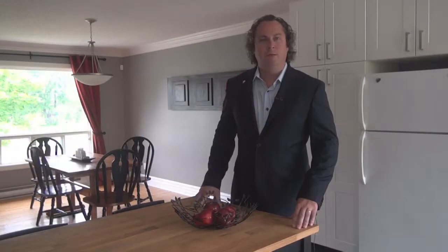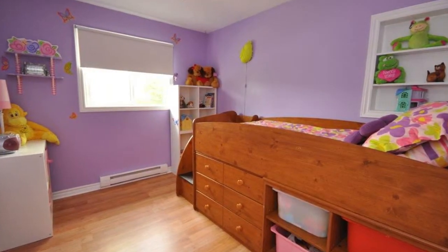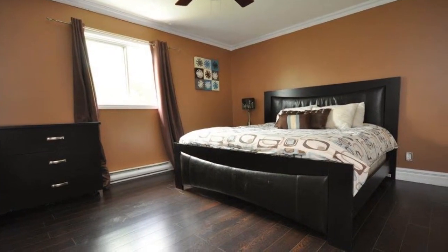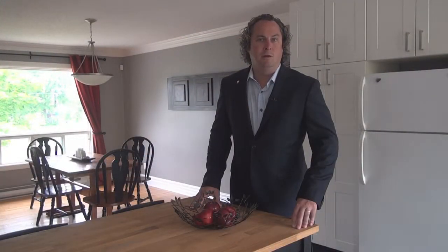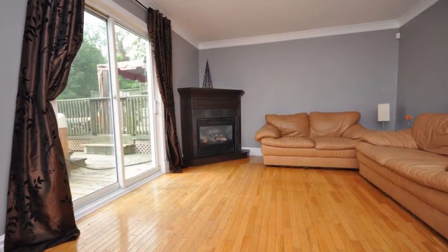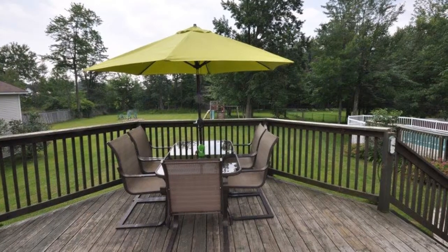Five steps up to the second level featuring three bedrooms, including a master with a walk-in closet and a newly updated cheater ensuite. On the lower level we have a large family room with a gas stove, a two-piece bath, and patio doors leading out to the entertainment-style deck.